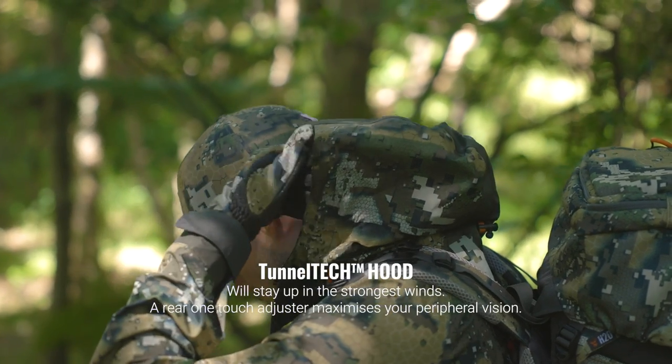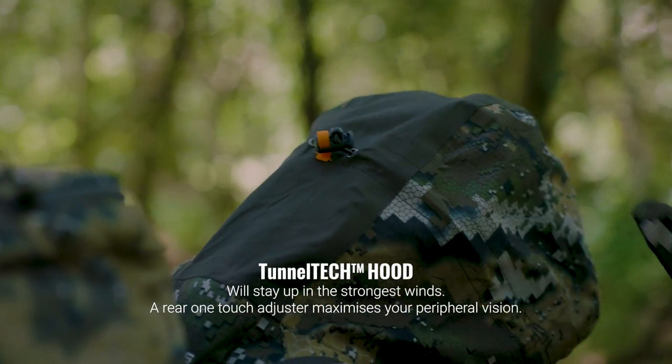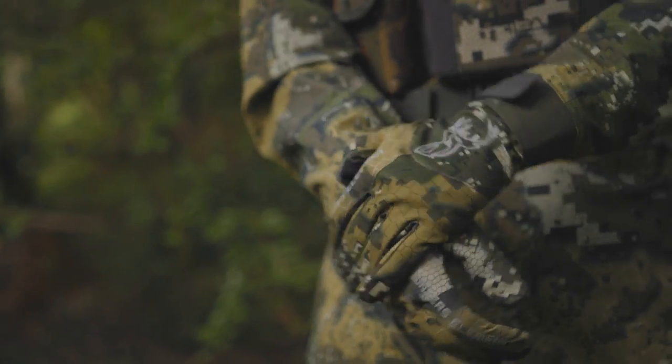A Tunnel Tech hood with one-touch pullers ensures the hood will stay up even in the strongest winds. An extra rear puller can be adjusted to maximise your peripheral vision. Velcro cuff adjusters seal out the rain and ensure a comfortable fit.